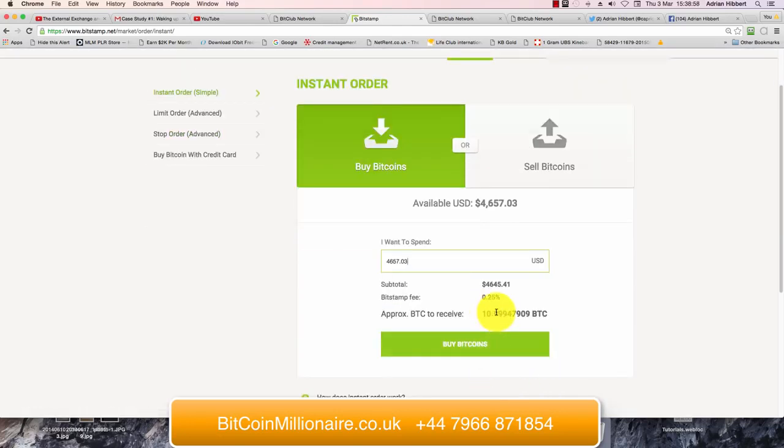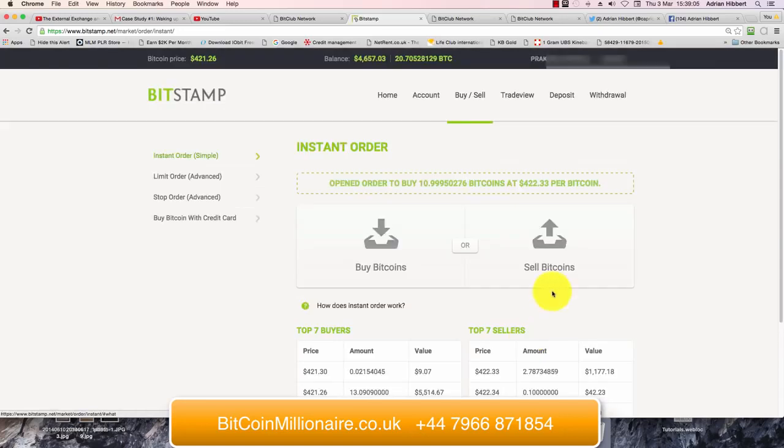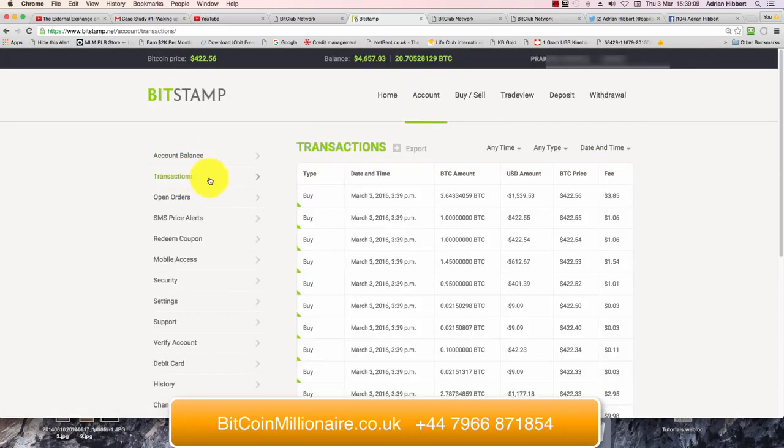That's giving me 10.99 Bitcoin, which completely empties the account. Click on Buy Bitcoin, click on Account, click on Transactions — let's see if that one's gone through.